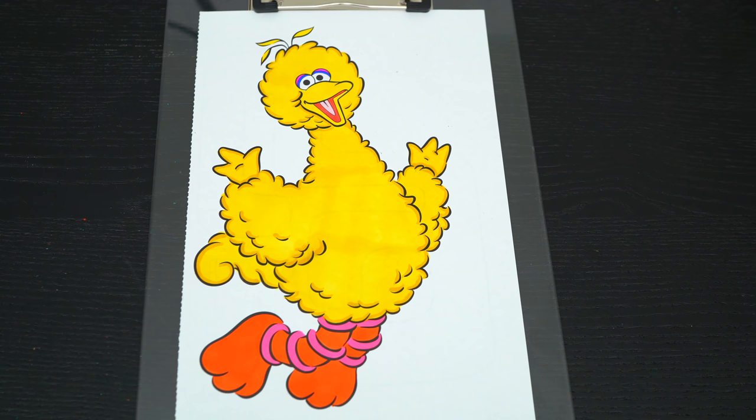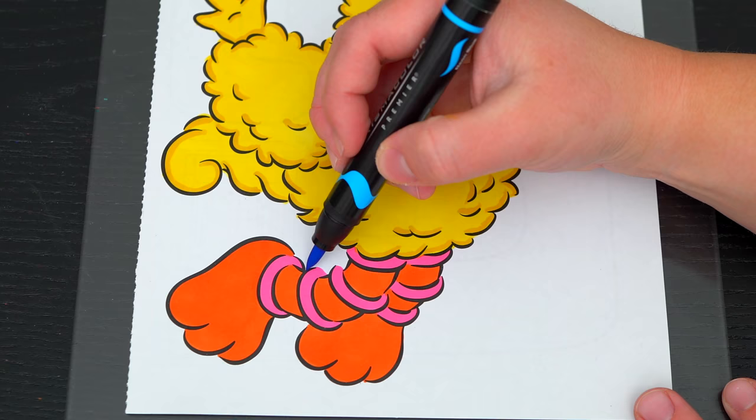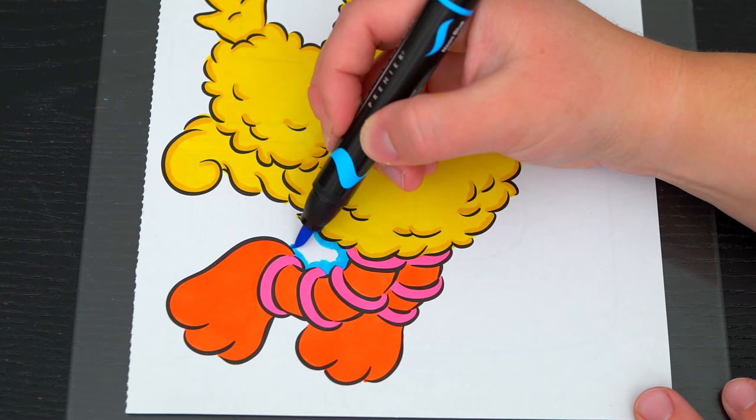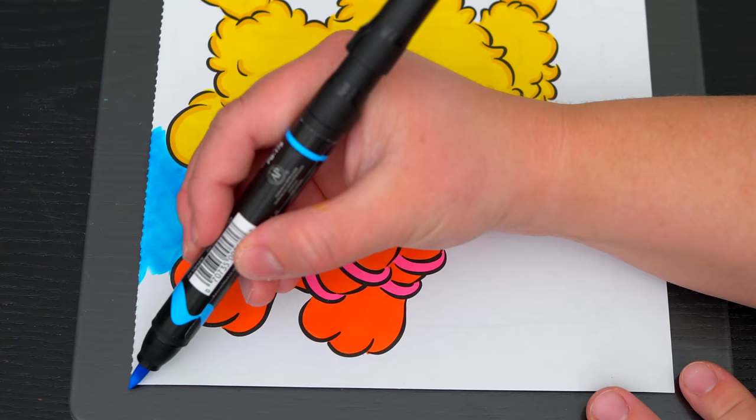Okay, now I'm all finished coloring in Big Bird. So adorable. Now lastly, let's color in the background behind him blue. Blue! Blue! Blue!